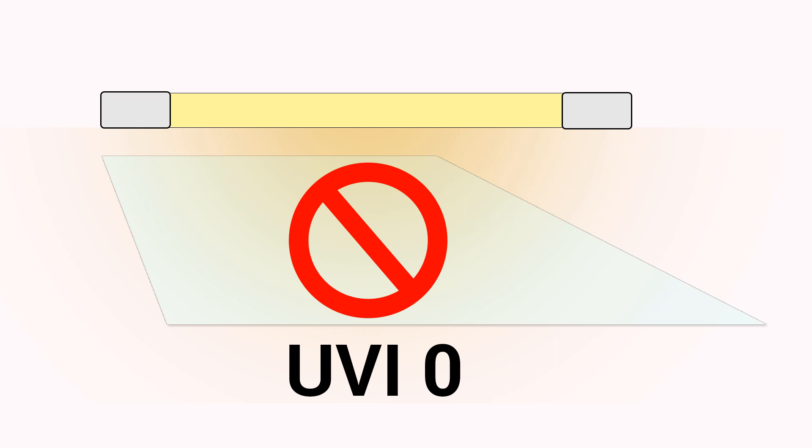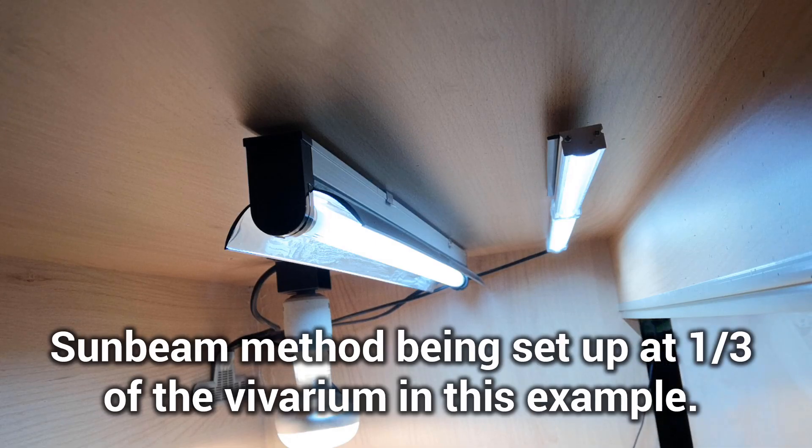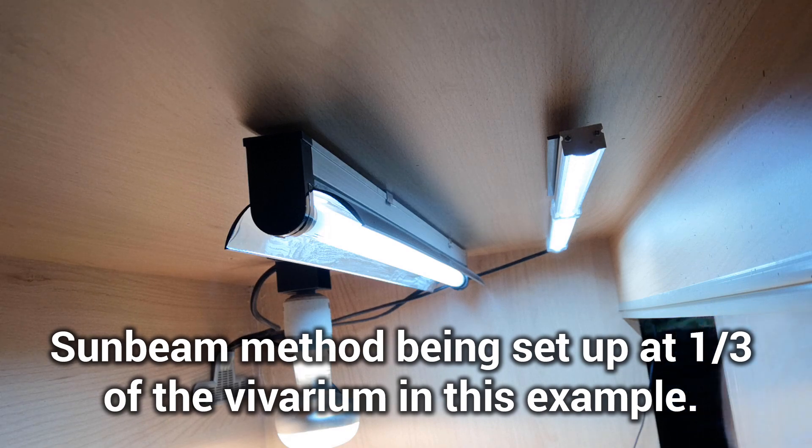UVB also does not transmit through glass and is filtered out, so bear that in mind when selecting bulb position. Now on the subject of bulb position — depending on whether you're using the shade method or sunbeam method you will position the tube differently. With the shade method the bulb should be positioned across three quarters the length of the vivarium, or the whole length providing there are fully shaded areas with zero UVB. With the sunbeam method the bulb should occupy no more than half of the vivarium to allow the animal to seek shade.